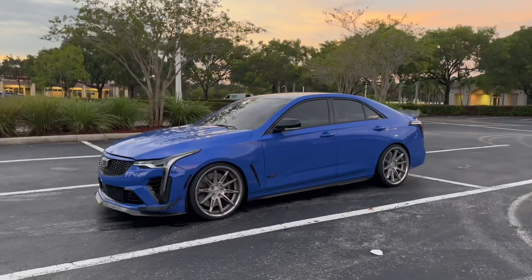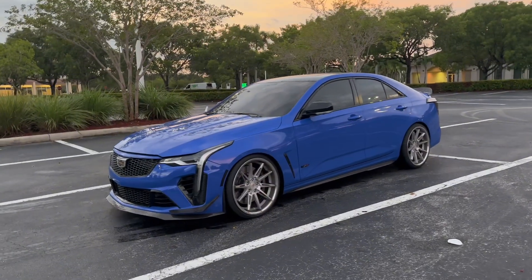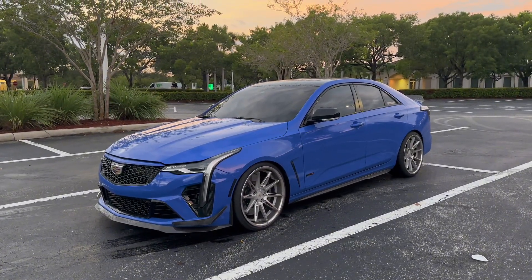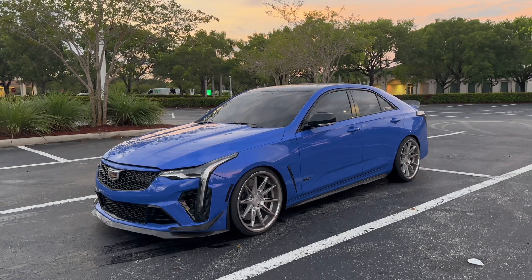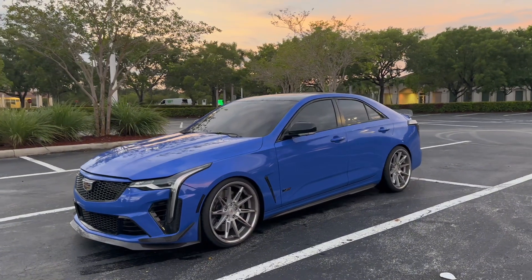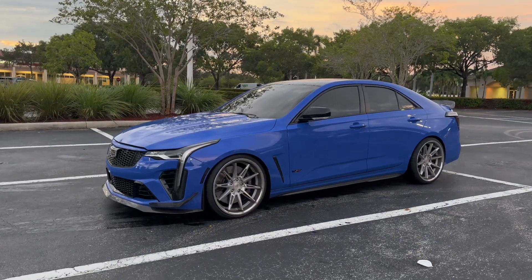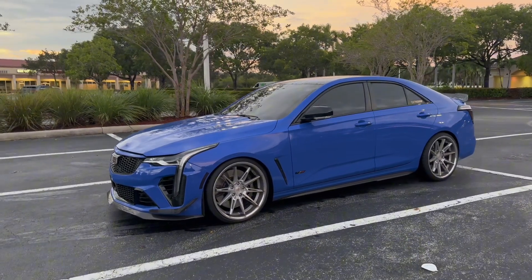Good morning everyone. I'm really just making this video to answer everyone's questions about the drone I get either on local roads or on the highway. I'm doing a POV drive to really satisfy everyone's questions, and I hope you enjoy the video.